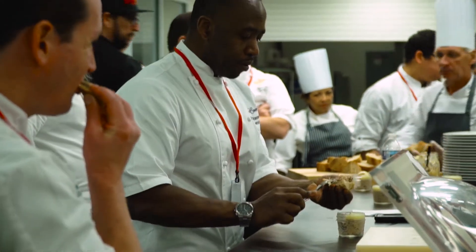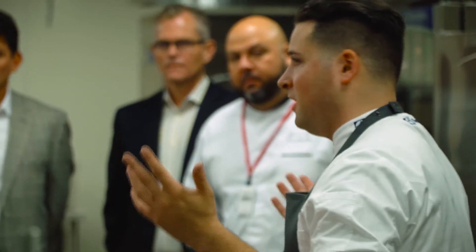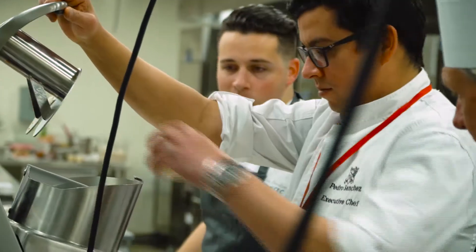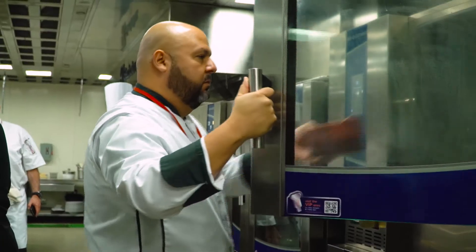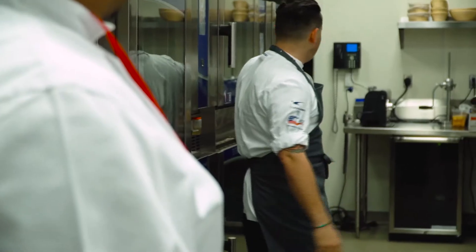I've been learning a lot of ways to improve the cooking — the speed of cooking while keeping the quality of the product. The good thing about it is that when you're busy, sometimes the industry's equipment doesn't work for you. Today I learned that there is equipment available right now that can help you stay organized in the kitchen while at the same time keeping the quality of the food.